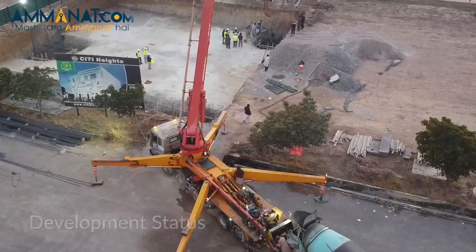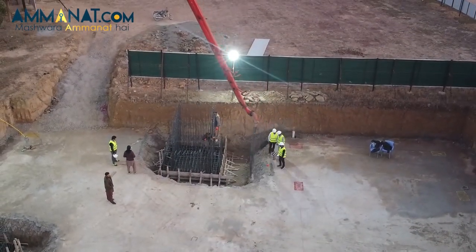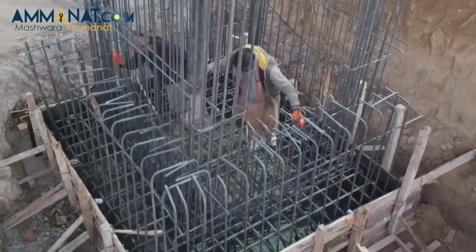Regarding the development status of City Heights, digging started a long time ago and piling has also begun. Their goal is to deliver the project by the end of 2023, and inshallah they will be able to deliver on time.